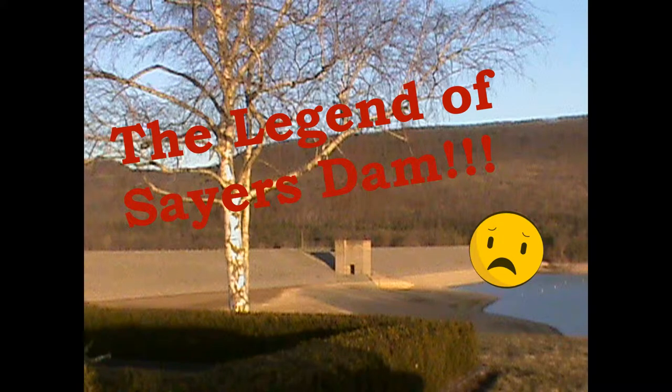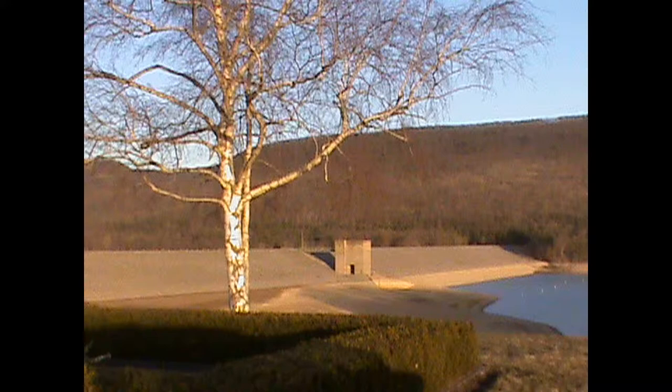Sayers Dam was built in 1971 in order to prevent rising floodwaters from spilling into neighboring towns. Hey guys, welcome back to another video. Today we are going to be going hiking, but it's going to be a different place where there's a beach.